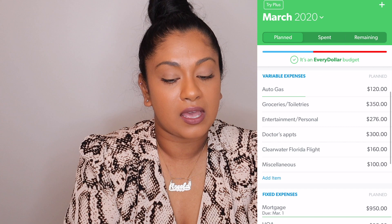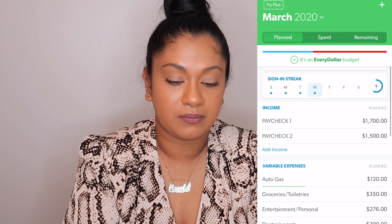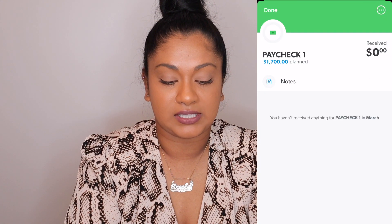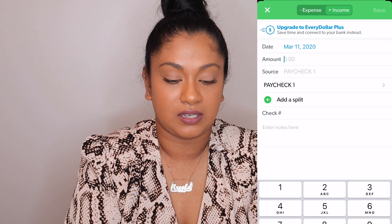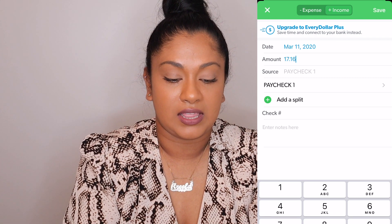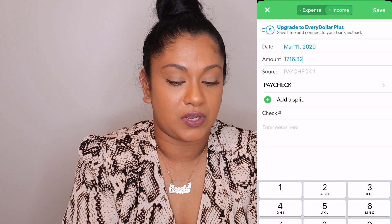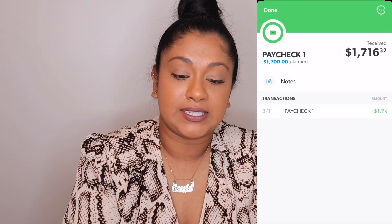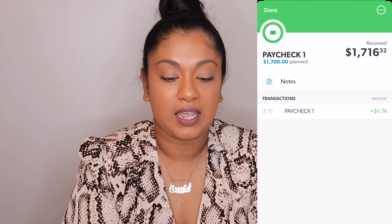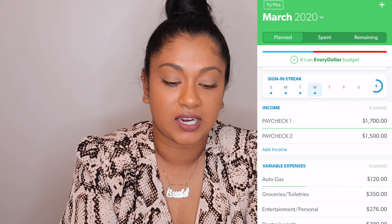As for paychecks — I budgeted $1,700 but when you click on Paycheck One you can put in how much you actually got paid. Let's say we got $1,716.32 — you put that in and save, and then it shows you what you planned versus what you actually received. I really like that feature.